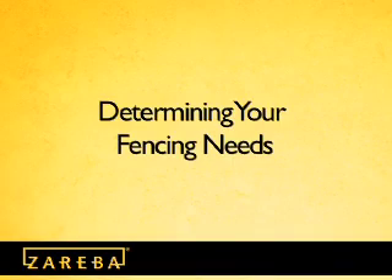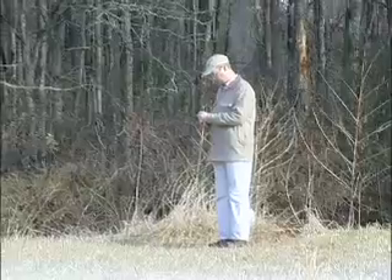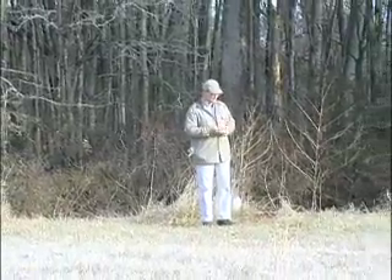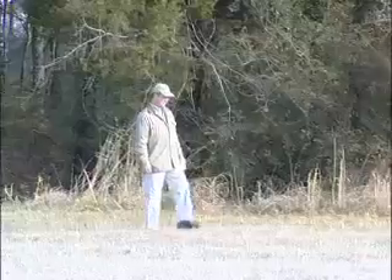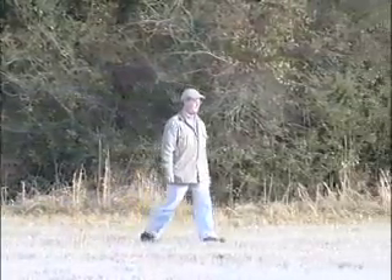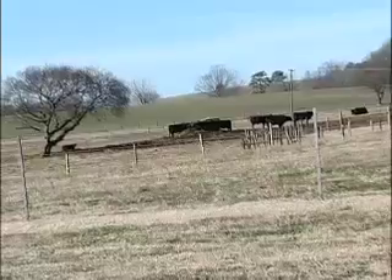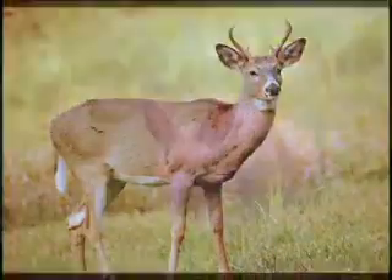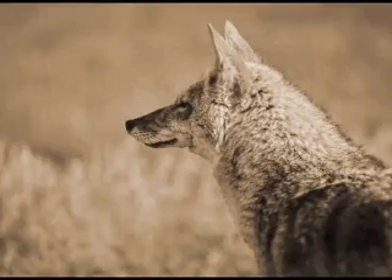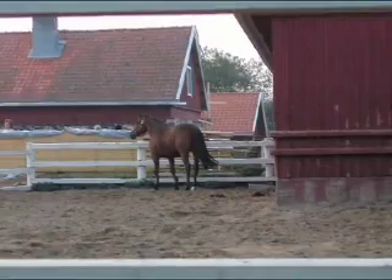Determining your fencing needs: The first step in planning a fence is to define your fencing needs. Ask yourself the following questions: Do you need it to be permanent (30 to 50 years), semi-permanent (5 to 20 years), or temporary (less than 5 years)? This will help determine the types of materials you need. What animals need to be contained or deterred? Zareba brand Energized Fencing works for cows, bulls, horses, pigs, goats, sheep, exotics, deer, rabbit, raccoons, coyotes, and more. What is the size of the area you wish to fence? This will help to determine your power needs. Consider your answers as you explore the components you will need for an energized fence.